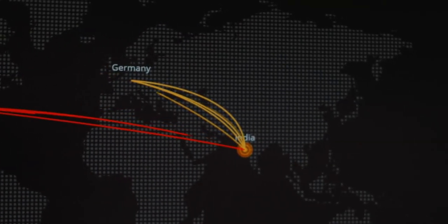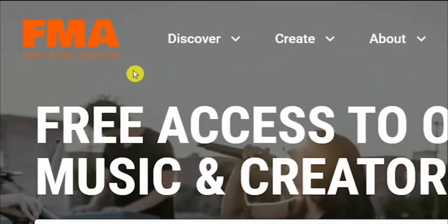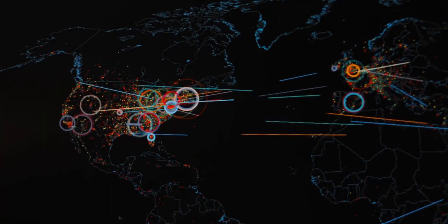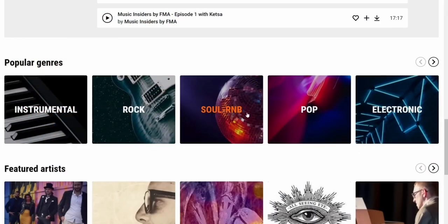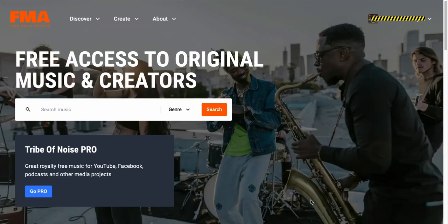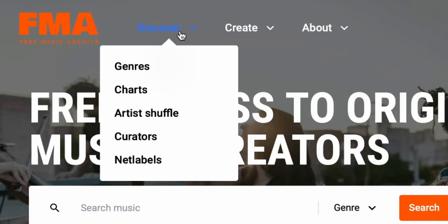By the way, this website works worldwide. It doesn't matter what country you're from. I made a similar video the other day and some people commented saying that the website didn't work in their country — so don't worry about that because today's method will work worldwide. Now that you are familiar with this website, here is the first tip: scroll to the top of the page and click where it says 'Genres.'